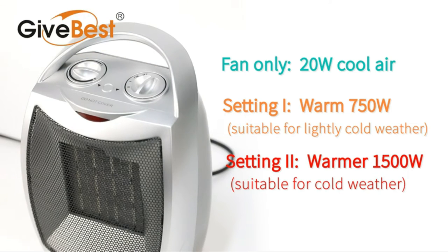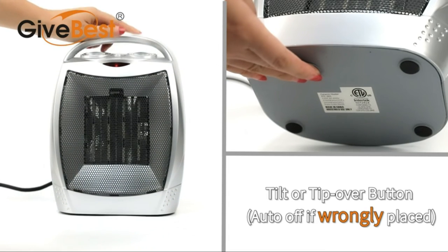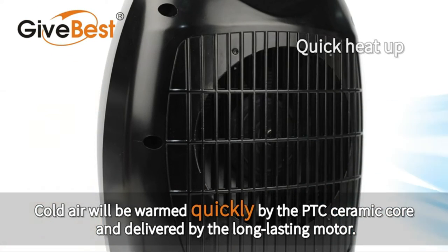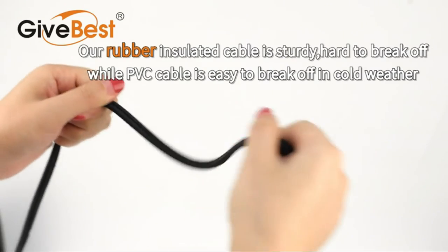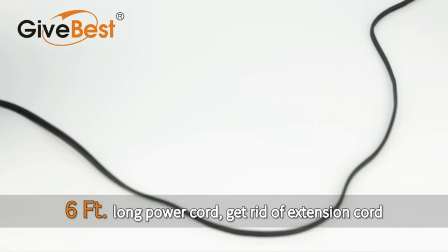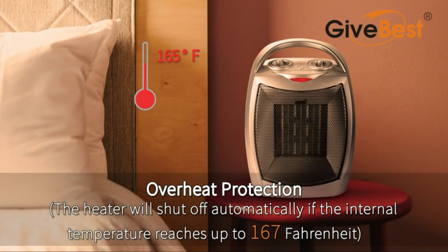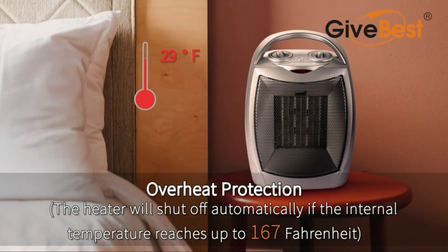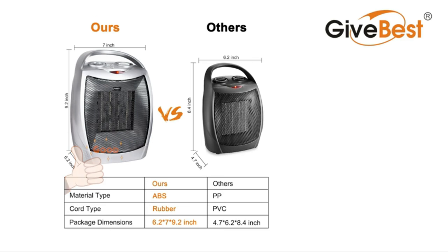The heaters are constructed of flame-resistant materials, avoiding the danger of fire. An automatic safety shut-off will turn off the heater if it overheats. Tip-over protection will also turn off the heater if knocked over accidentally, and it will automatically turn back on after being repositioned. This mini-sized portable heater with a built-in carry handle helps maximize savings on your electric bill by heating only the spot you need, without heating your entire home with a central heater. The ceramic heater emits less than 45 decibels, suitable for bedroom use during sleep. PTC ceramic heating technology with high-speed fans can heat up to 200 square feet within just a few seconds.